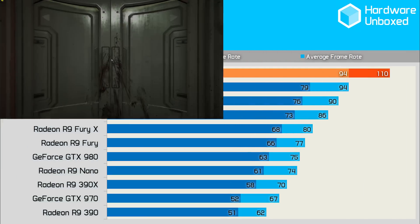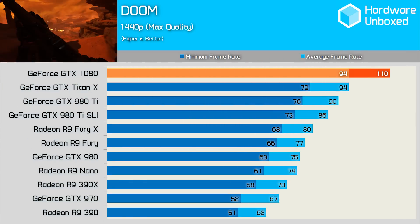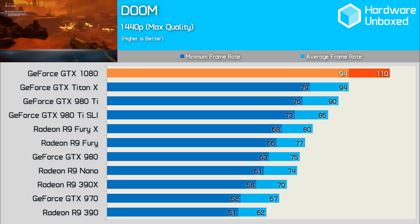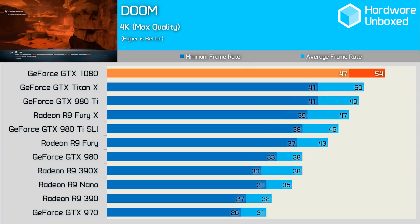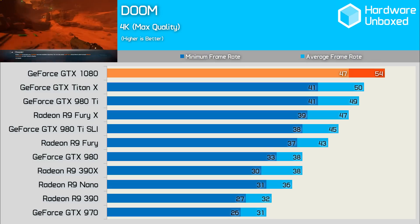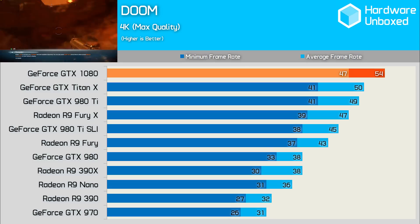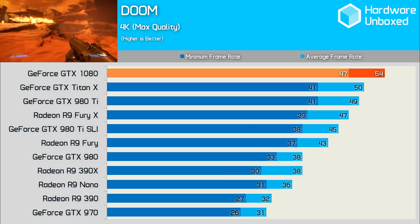Our newest game of the bunch, Doom, saw some interesting results using its OpenGL game engine. At 1440p, the margins were fairly standard, though a little closer than our average. At 4K, the Titan X pooled within 8%, the 980 Ti within 10%, and the Fury X within 15% — these are the closest margins we've seen for the other Nvidia cards, and one of the closer ones for the Fury X as well.